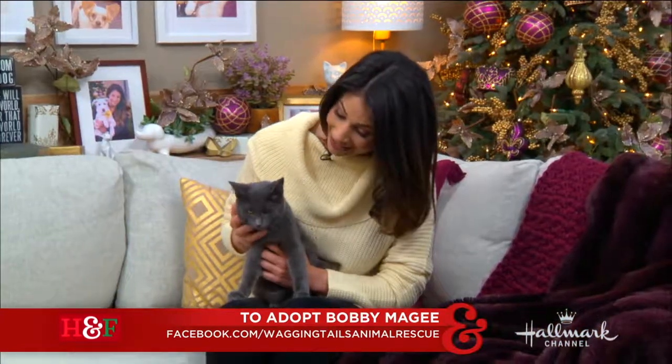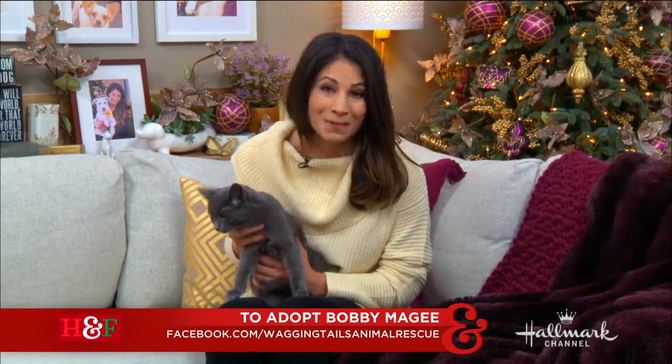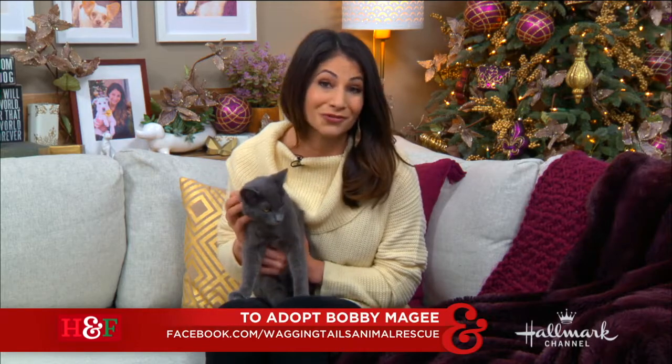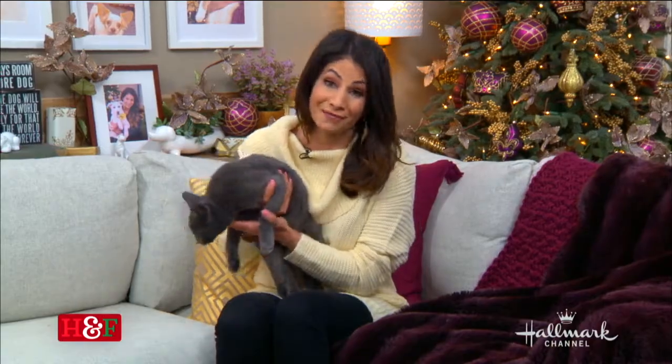Please go to Wagging Tails Animal Rescue, their Facebook page, for more information about Bobby McGee. And there are so many wonderful animals at your local rescue or shelter, so if you can't get out here to L.A. to meet little Bobby, please go there, hang out, foster a dog, rescue an animal, and give them an adoption ever after.